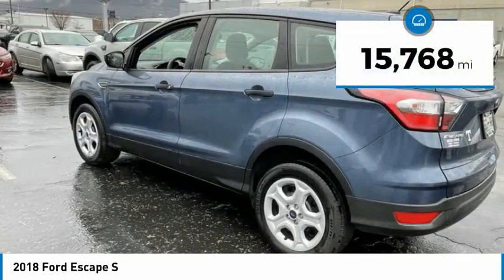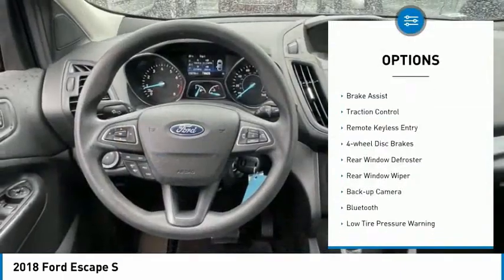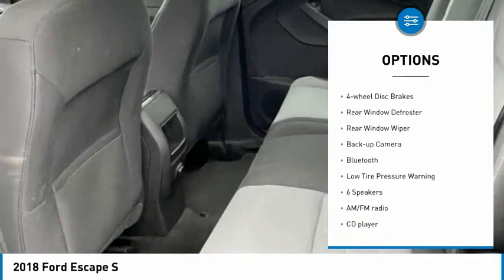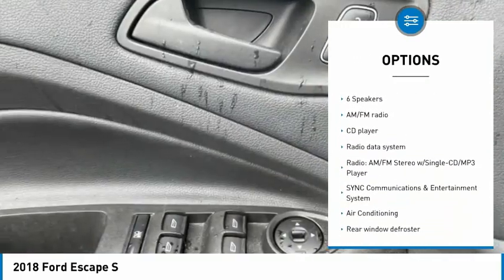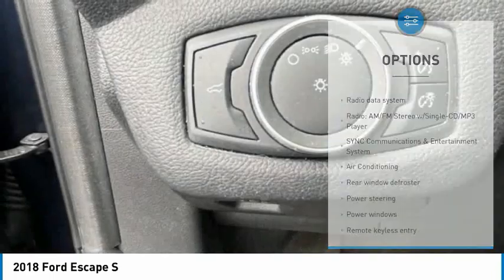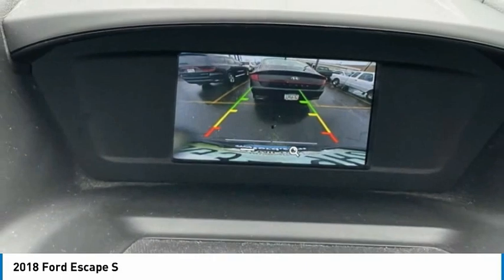This vehicle has less than 20,000 miles. Here are some of this vehicle's great options: electronic stability control, brake assist, traction control, remote keyless entry, four-wheel disc brakes, rear window defroster, rear window wiper, backup camera, Bluetooth, low tire pressure warning.